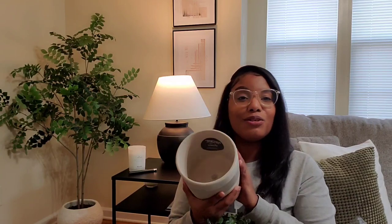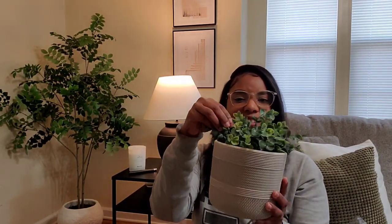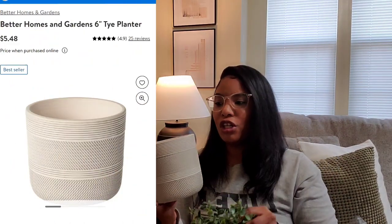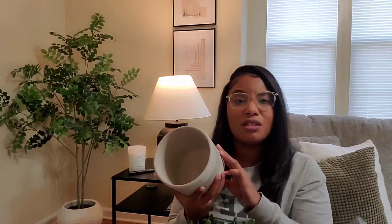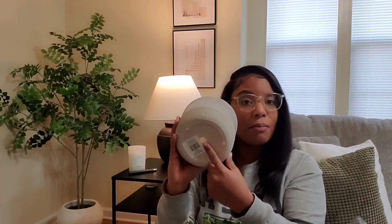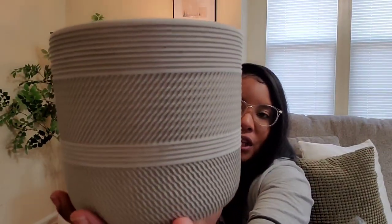I also wanted to share this planter from Walmart — Better Homes and Gardens. I absolutely love their planters. This one is a six-inch planter. You can use it for a plant, as a holder for kitchen utensils, or to place candles in — whatever you want to use it for, it's perfect for storage. It does have a little drainage hole at the bottom. I absolutely love the detailing on this; it's very pretty, very organic looking and neutral.